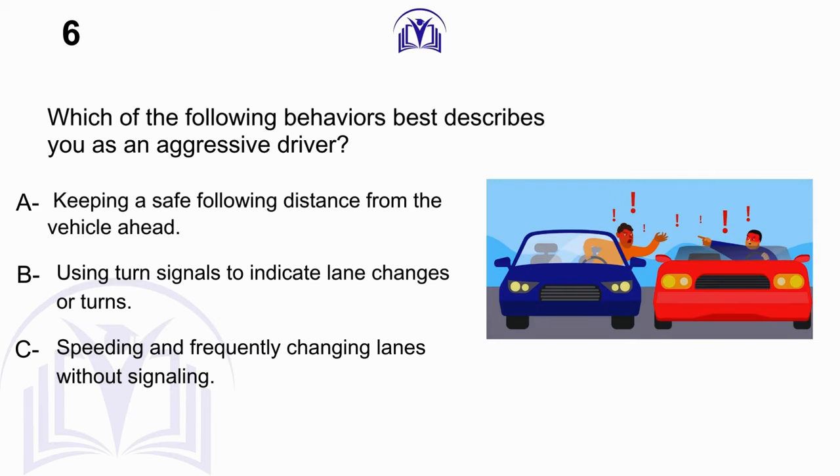Which of the following behaviors best describes you as an aggressive driver? A. Keeping a safe following distance from the vehicle ahead. B. Using turn signals to indicate lane changes or turns. C. Speeding and frequently changing lanes without signaling.